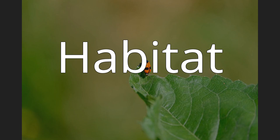Habitat. These beetles inhabit wet forests, sunny forest edges, dry slopes and dry grasslands, but also floodplains and parks.